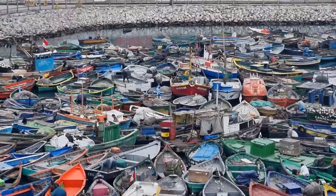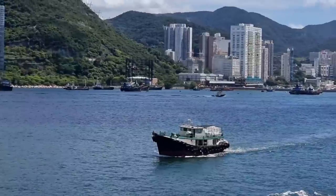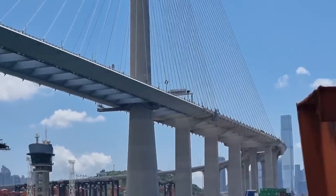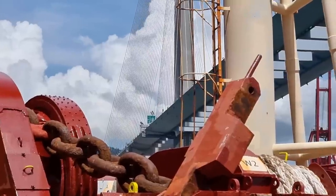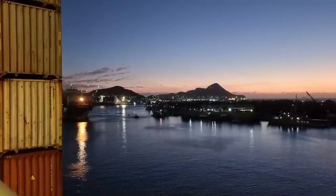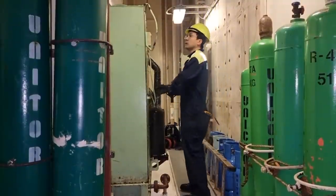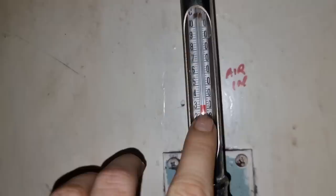Welcome back to my YouTube channel. For today's video I am going to show you all the things that I have done to improve our air conditioning system on board. From the time I joined, I noticed that our AC is not cooling our accommodation well.